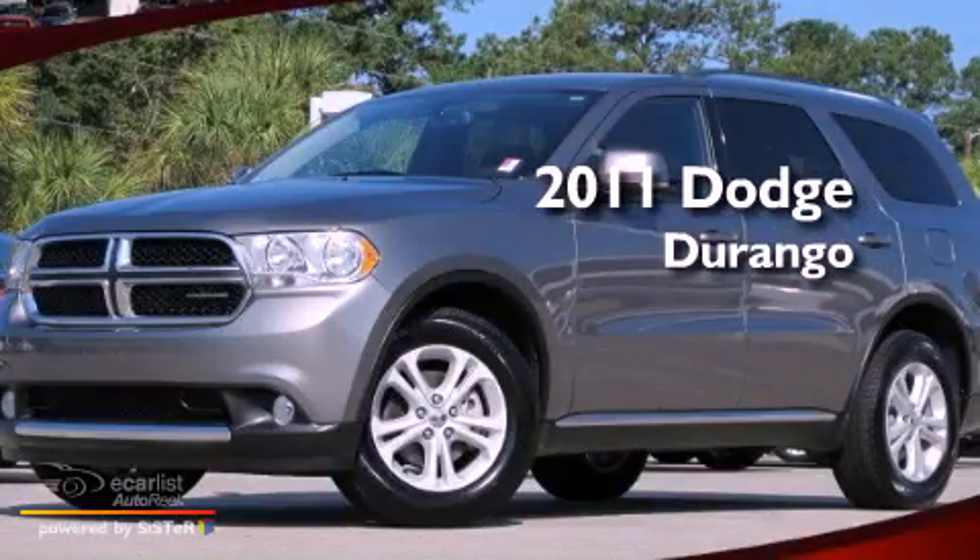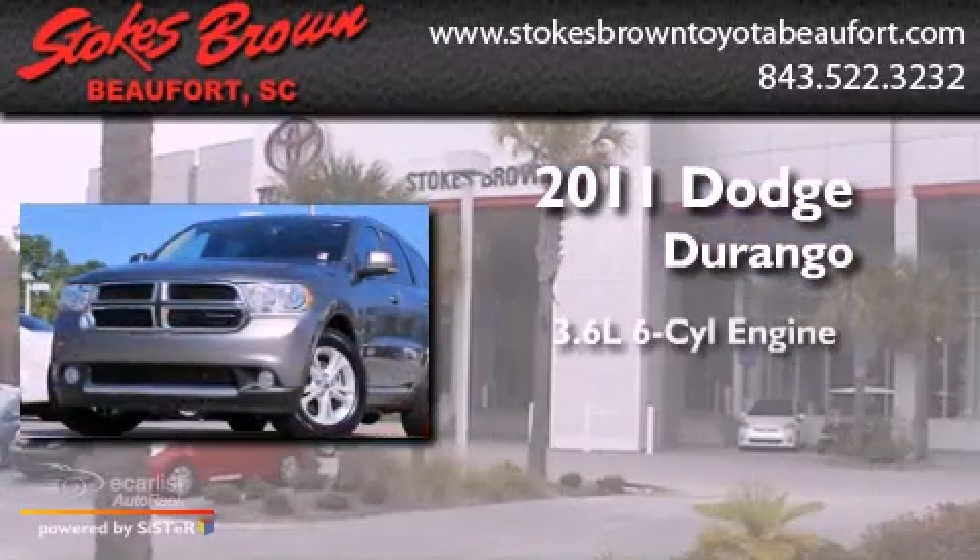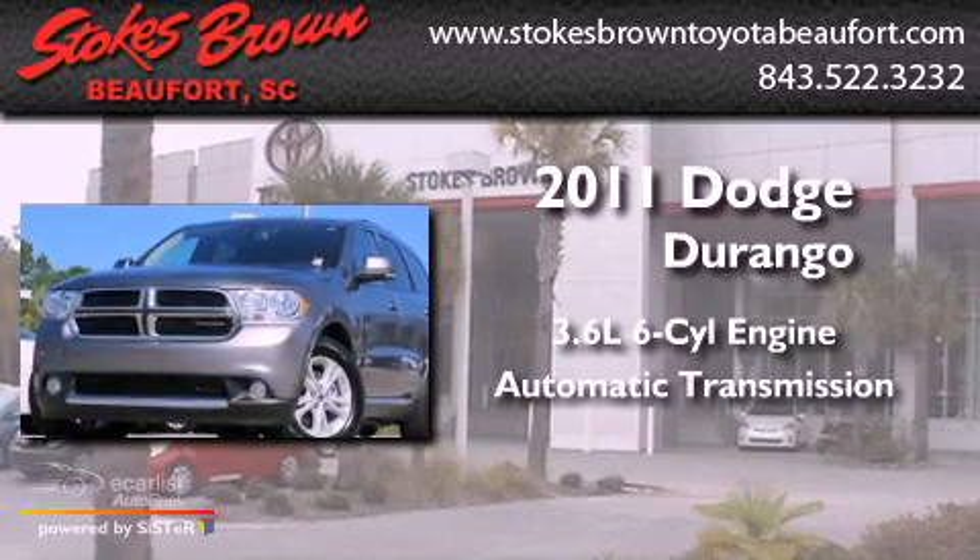This is a 2011 Dodge Durango. It has a 3.6-liter six-cylinder engine and an automatic transmission.